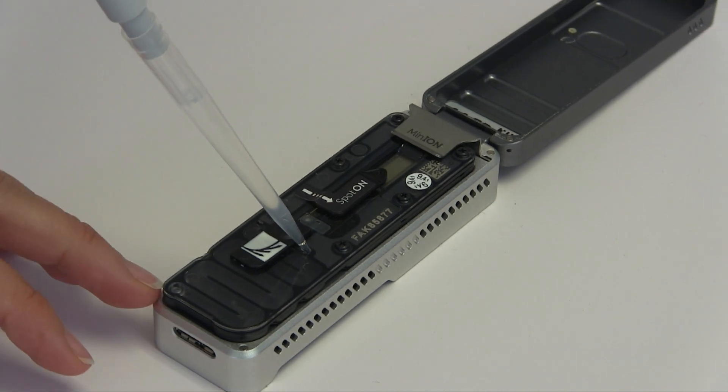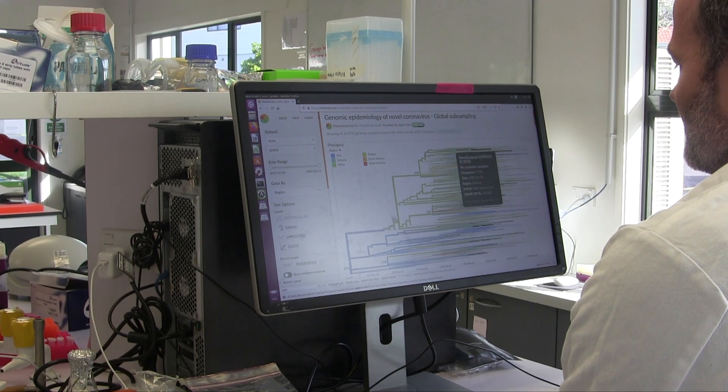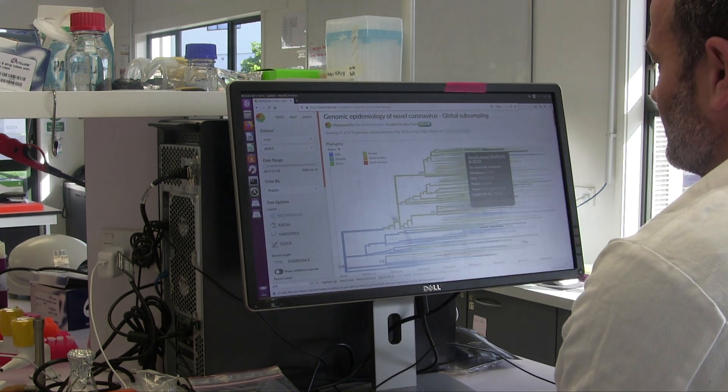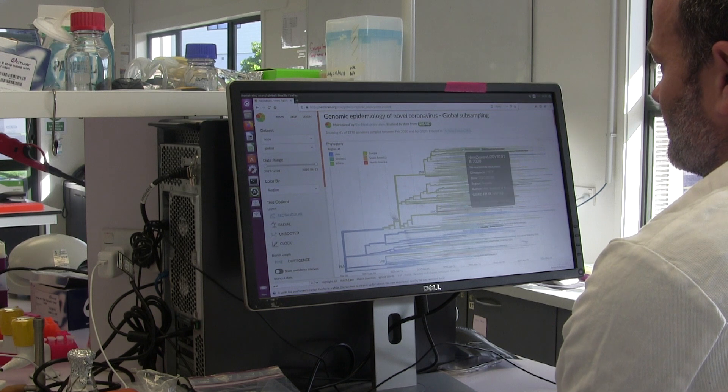One great thing about this is that when a patient comes in sick, we can detect if they have the virus or not, and then we can sequence that sample. That process takes less than a day, and we're able to very quickly use that sequence data to track the evolution of the virus. Different sequences give us information about the origin of the virus.